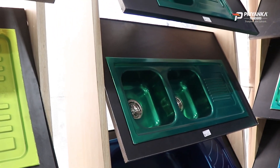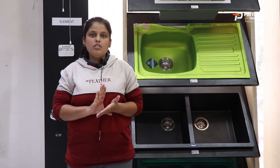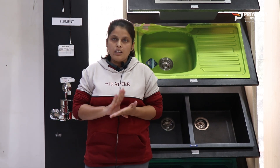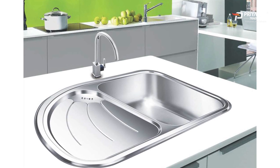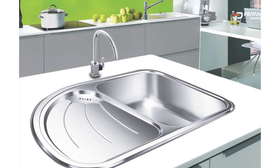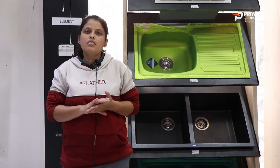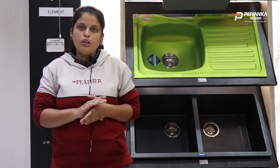There are also double bowl with drain sinks. Stainless steel sinks are good and durable.